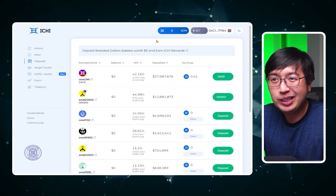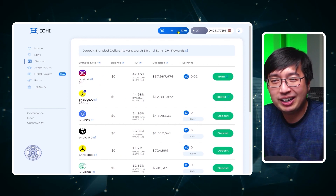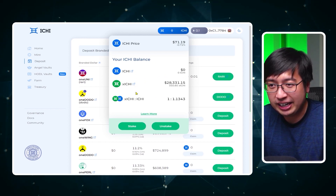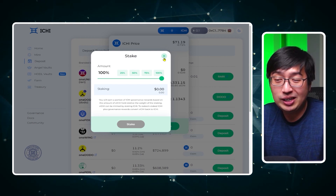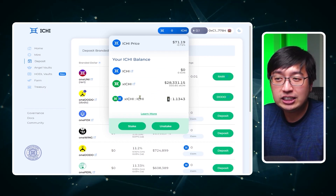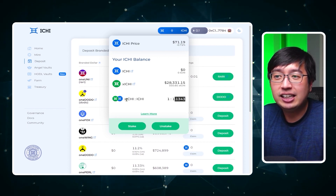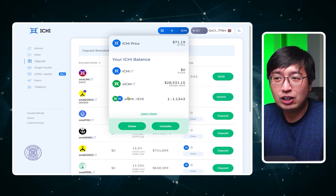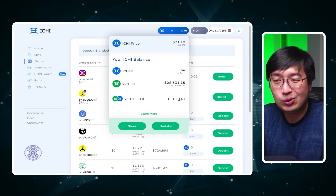How to stake Ichi: it's pretty straightforward. Once you have Ichi in your account — you'd probably buy it off 1inch or somewhere — you look for that full value and stake it. You can see that I have xIchi in my account. Once you have Ichi, hit stake, select how much you want — typically 100% — and you will get xIchi in exchange. The current exchange rate is 1 xIchi equals 1.1343 Ichi. As the value of the stake goes up, the conversion rate will be higher — we could see 1.2, 1.3, 1.4 in the future.